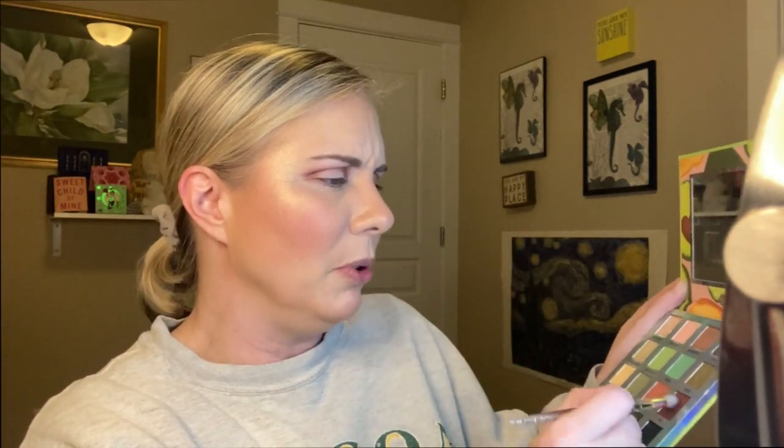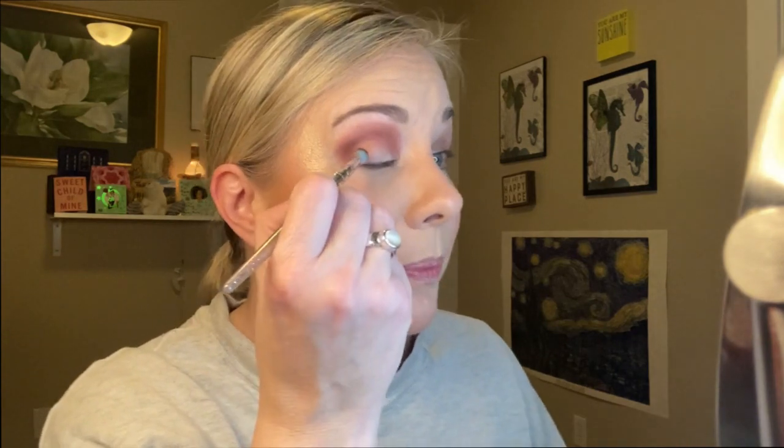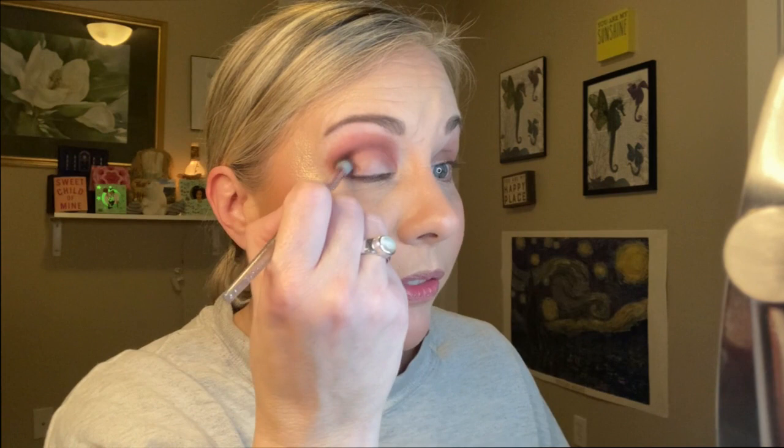Now I'm going to go into Pit and put that in my outer V. This is such a beautiful mahogany brown shade. I'm just pressing that out into the outer V and building from there.